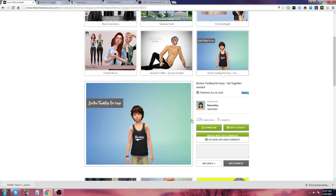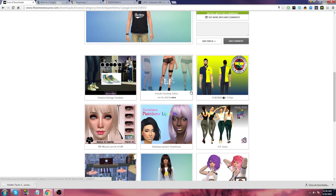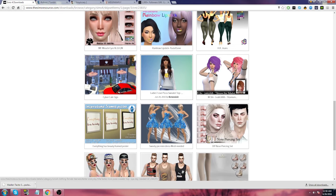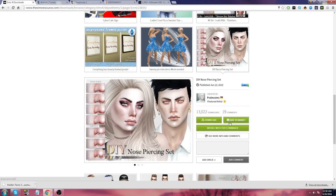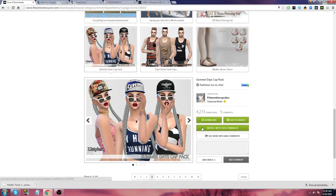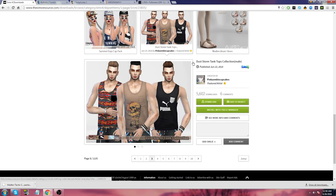Boston tank top for boys — if it only comes with one, I'm going to have to skip it. Female stocking tattoo — if you guys want some, go ahead and get them. DIY nose piercing set — honestly, I recently downloaded the lip piercings and I was thinking it'd be really sweet if we had nose piercings. So cool, and I'm really wishing for them.